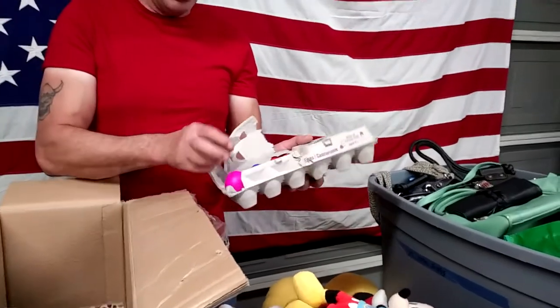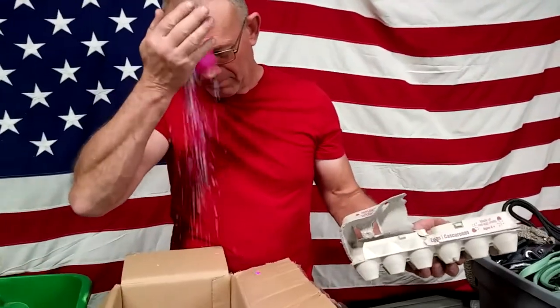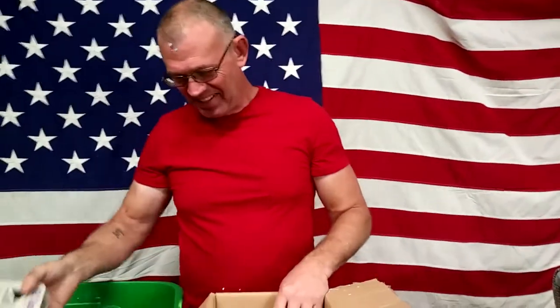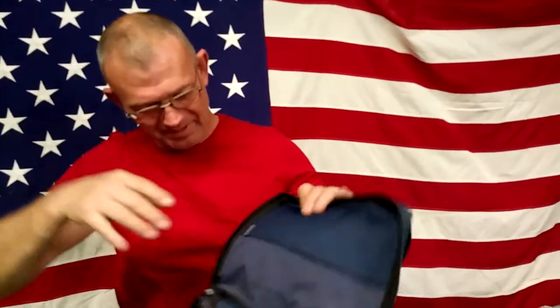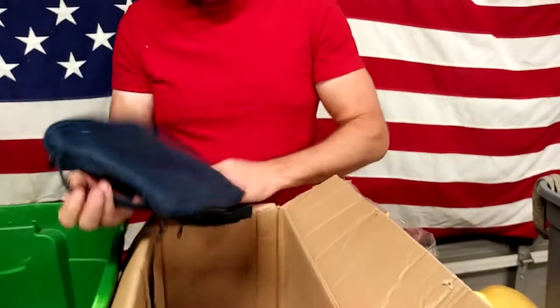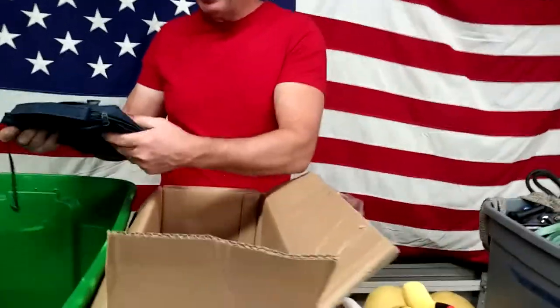We've got confetti eggs — egg cartons with foil. Who needs Rip Taylor when we have Glenn? Here's a little Bible cover — it's very nice. It's been carrying a Bible.